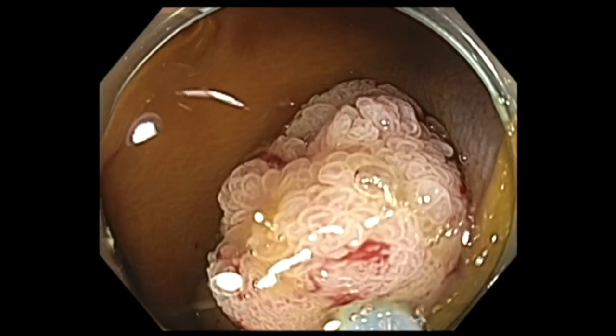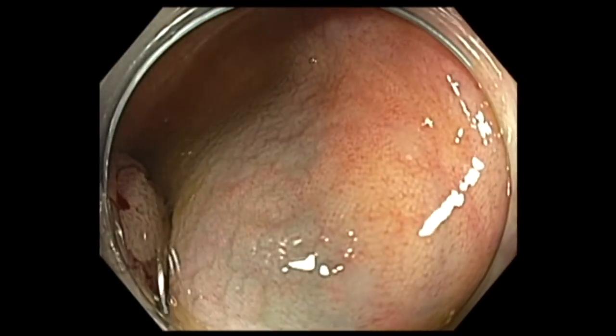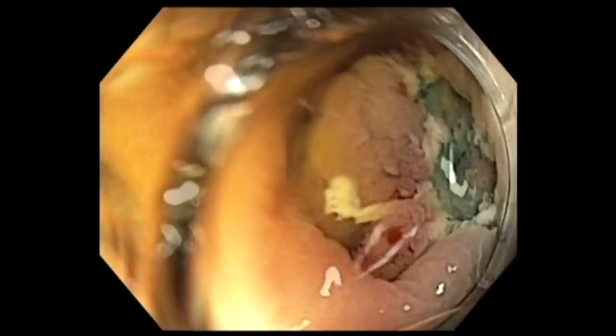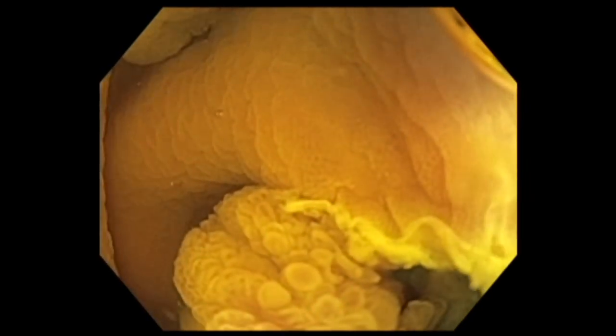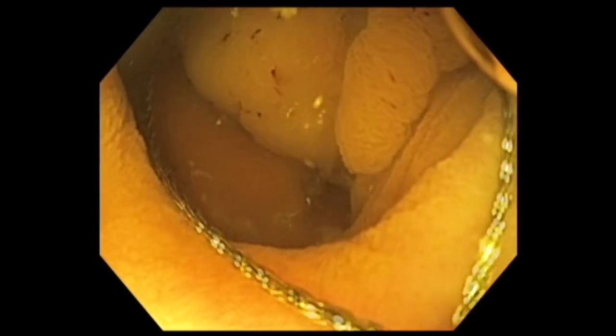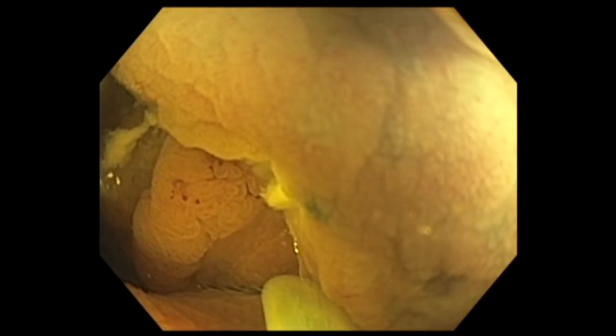Once I tighten the snare, I take the snare handle from the assistant's hand and try to slowly cut the polyp. Once I cut the polyp, the first step is to look at the base to assess the depth of resection. If you see nice blue submucosa, you should feel good about it because the resection is limited to the submucosa and there is no muscular injury. Regarding the resection over the fold and on the appendiceal side, I felt that if I put in a lot of air the cecum expands and I would not be able to ensnare the polyp, so I used underwater resection.